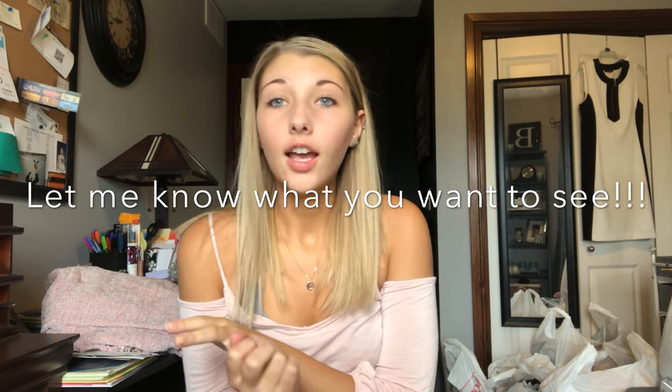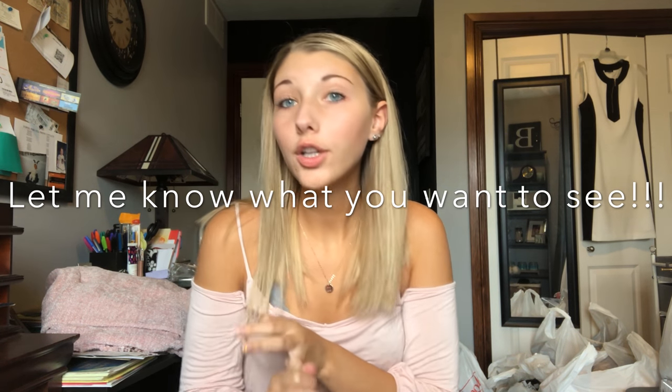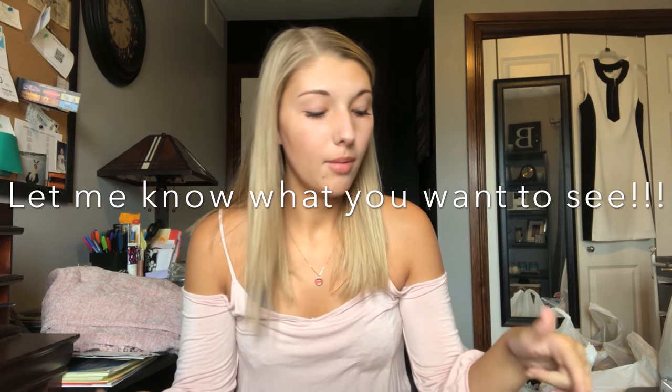The next couple things I got are from Target — the home goods section, or actually they did have a college section, so I went there. A lot of these things are also my daily use items. If you guys want to see what brand of razors I use or what face wash I use, I can do a day in the life, get ready with me, or morning routine. If you want to see that, let me know down below.